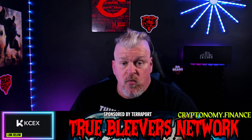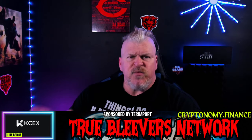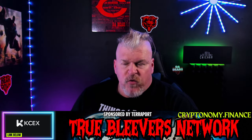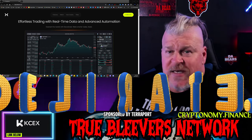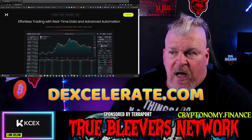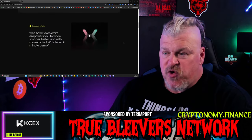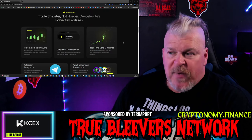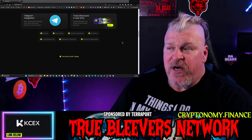I did partner with these guys to make this video and I hope you find it enjoyable. I want to point out I haven't discussed this with their team, but I like this so much that you might see it going forward on my channel and live streams. Anyway, let's check it out. This is DEXcelerate — dexcelerate.com. It is a decentralized exchange where you can come in and trade at any time. Automated trading bots are available, ultra-fast transactions, real-time data and insights, Telegram integration.